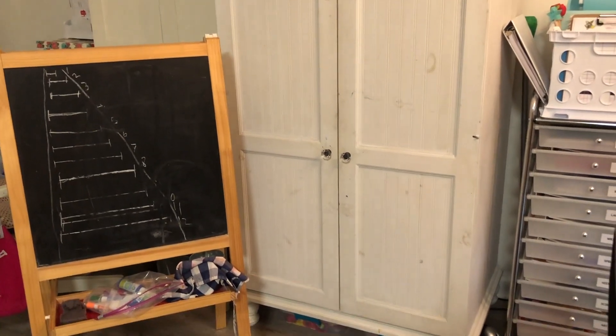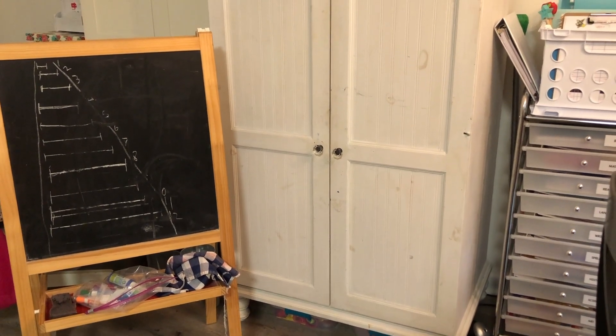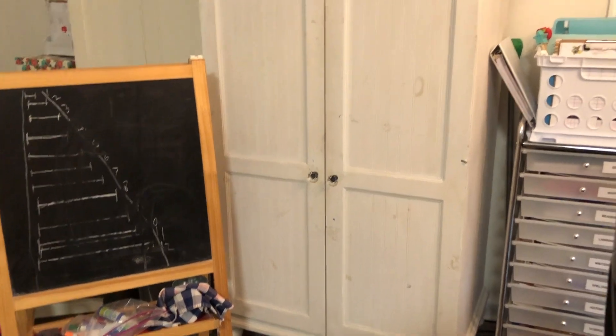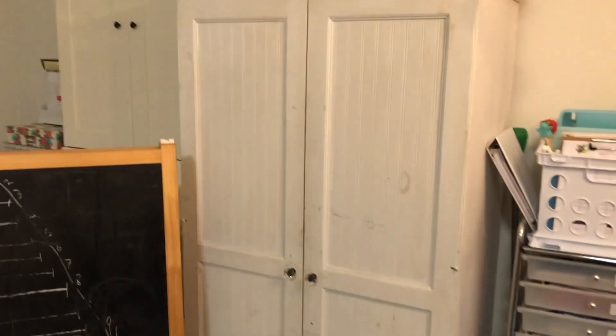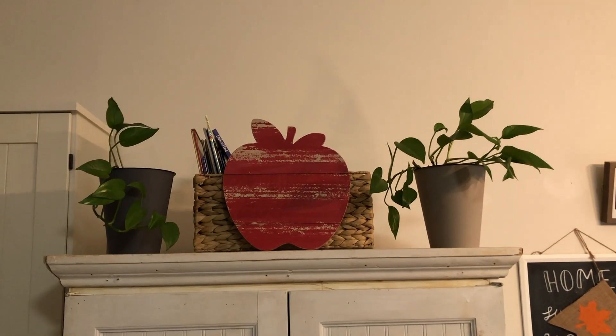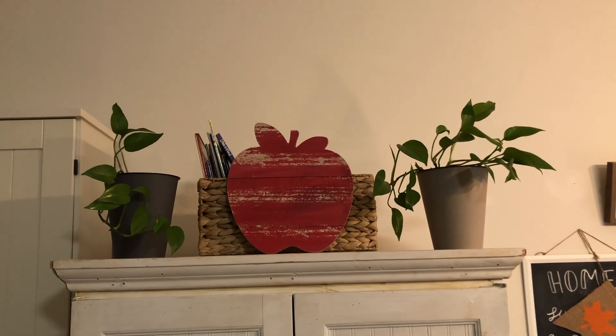And we have a chalkboard over here that we use pretty frequently. Inside of here is all of our art supplies — I'll probably do another video on that. And then up here we just have our seasonal books that I pull out a couple each day.